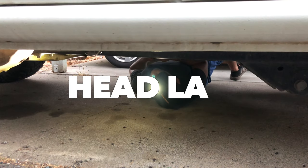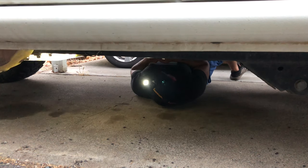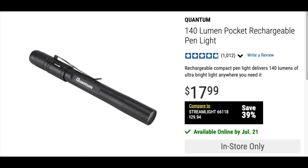Number seven, the headlamp. I personally use this when I work on my Jeep or my Land Cruiser. It's plenty bright for what I need when I'm working on my car, and the battery life isn't bad. You could also use this for camping or anything else that requires hands-free lighting.